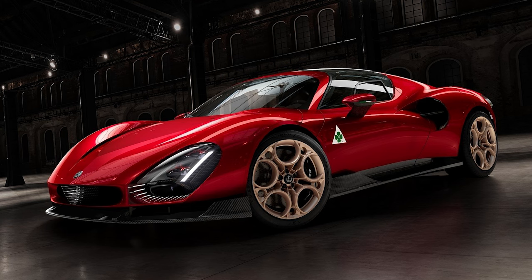Production is scheduled to start this June, with the first delivery of the 33 Stradale scheduled to take place in December 2024.